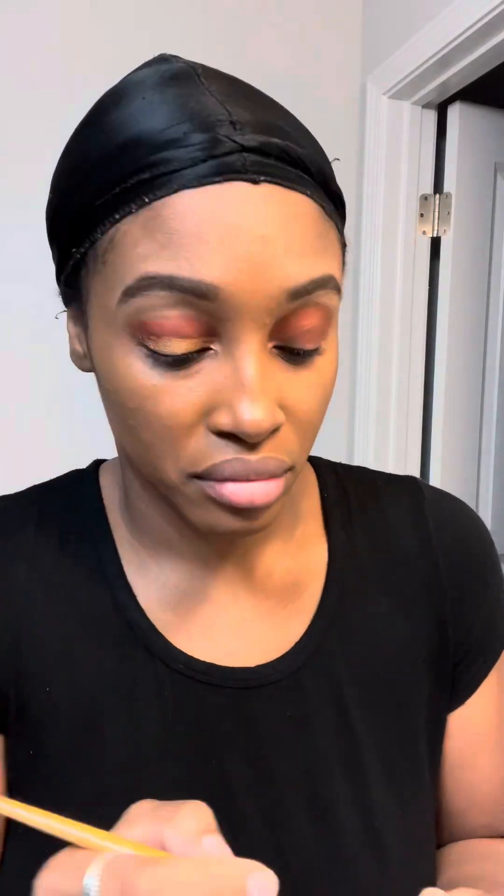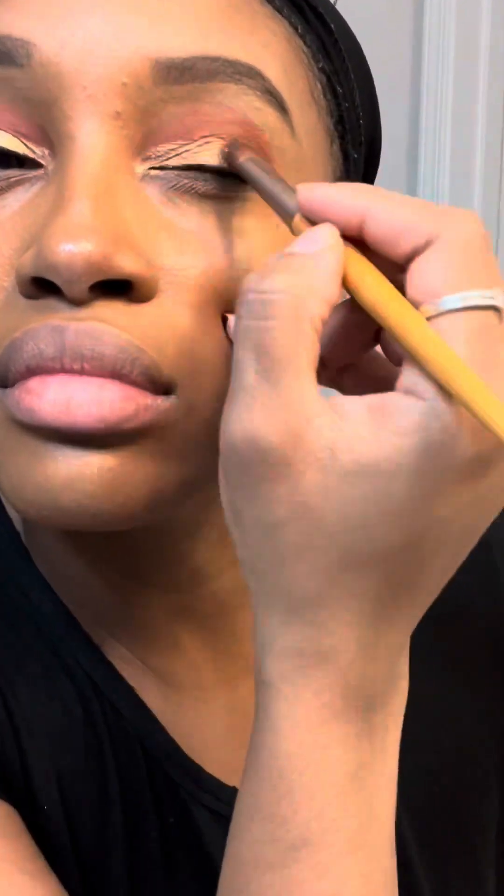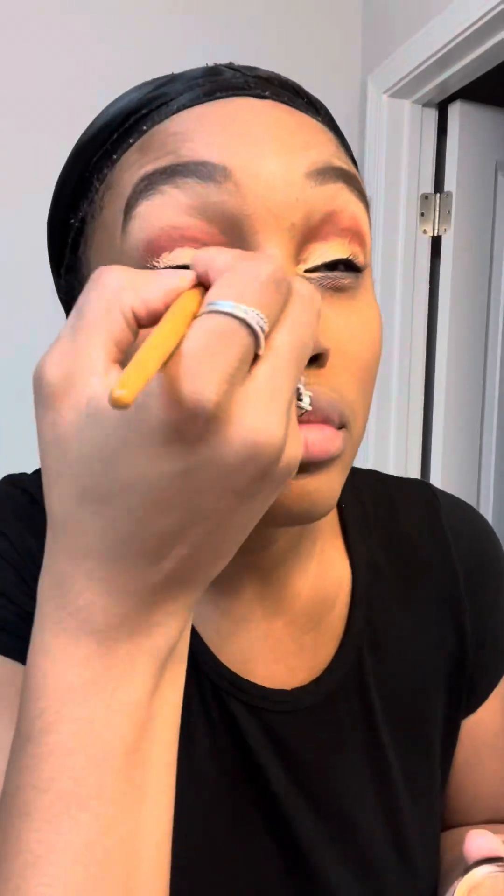Whenever I do my eyeshadow, I always go in with earth tone colors as my base — something that complements my skin color. And then to get your eyeshadow very pigmented, you have to spray it with some setting spray. It brings out the color and it makes your eyeshadow really pop.